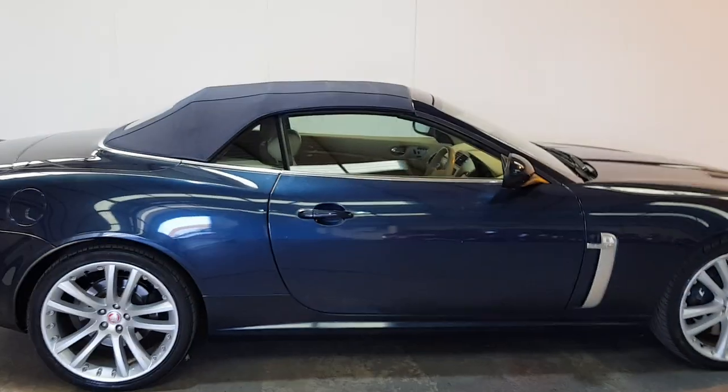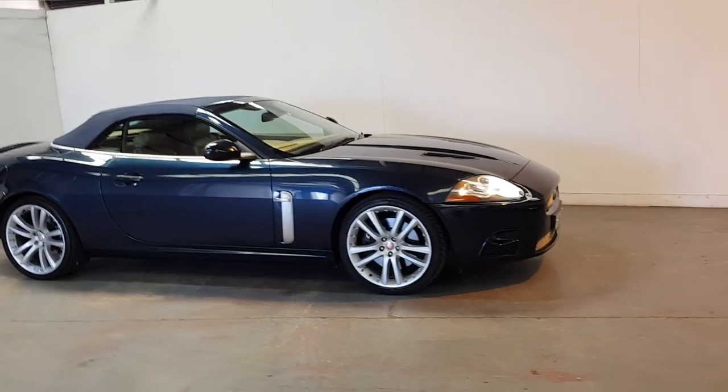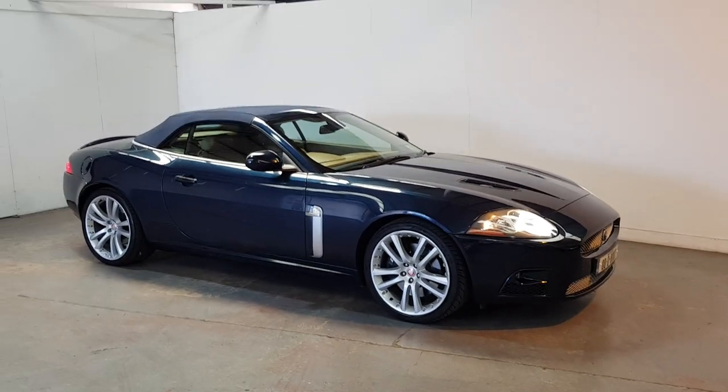You can find more on our website, YomackCars.ie. We're an independent Jaguar specialist in sales and servicing. Thank you.